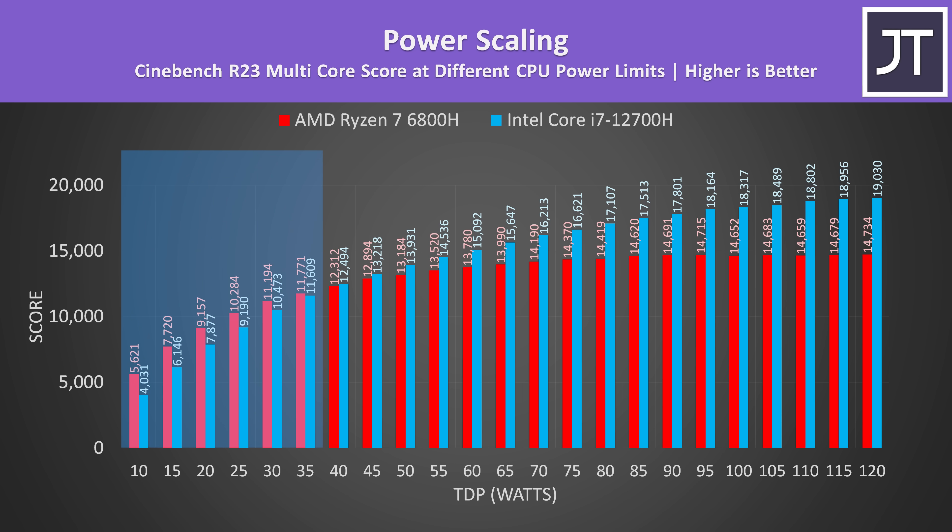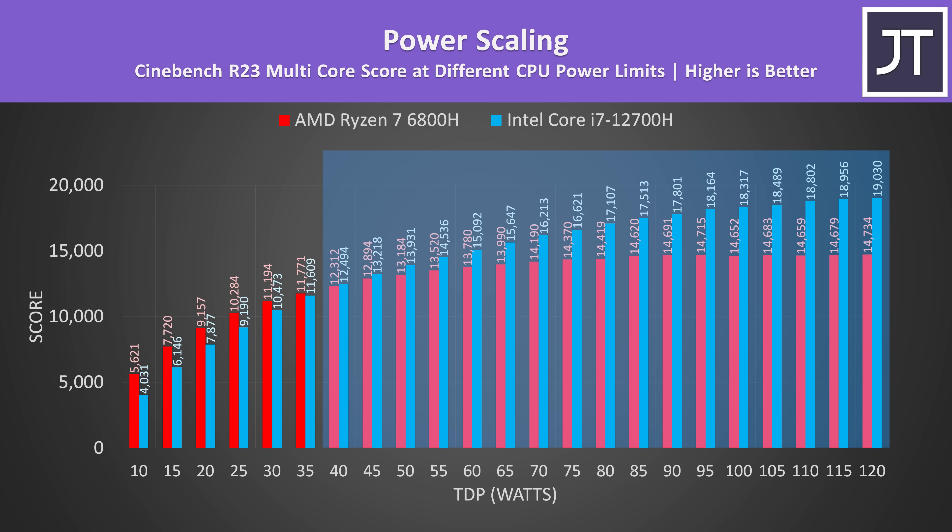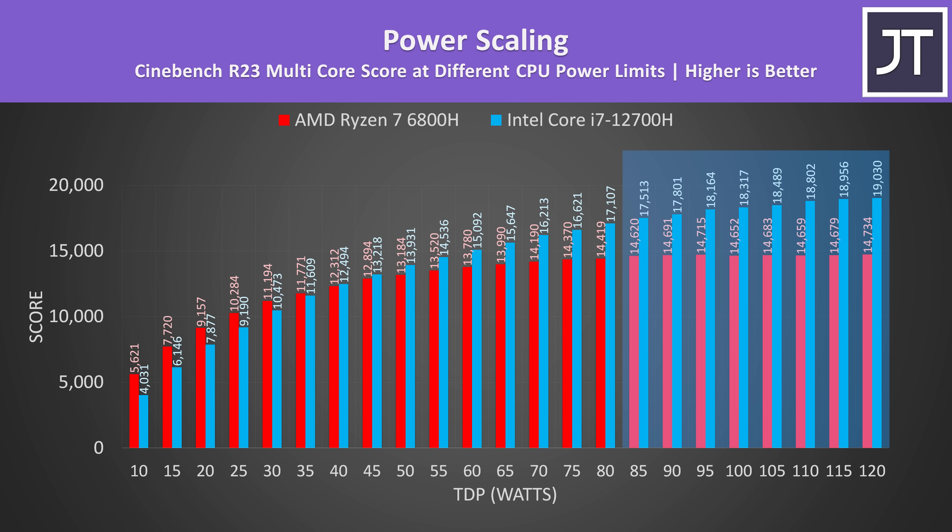This shows that with a 35 watt TDP or less Ryzen was better, but once both are able to run with 40 watts or above, Intel takes the lead. The Ryzen chip seems to max out at around 85 watts and doesn't perform any better with more power available.